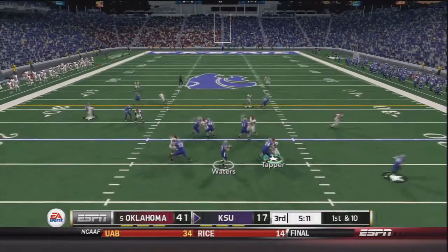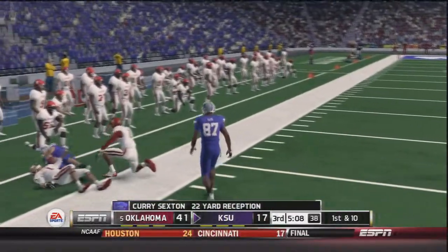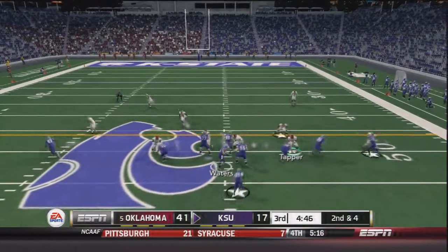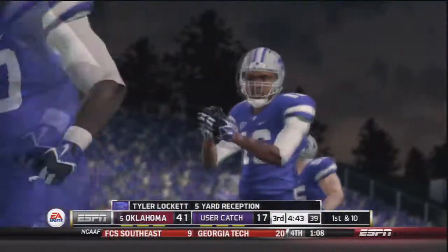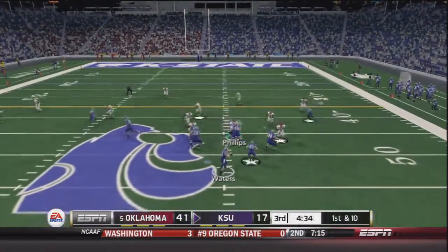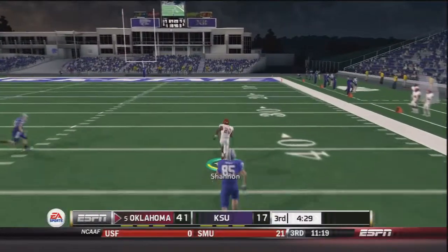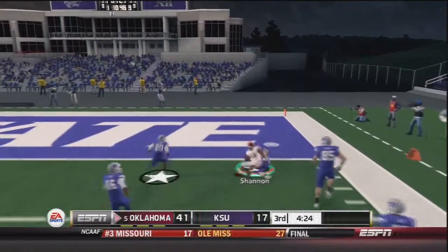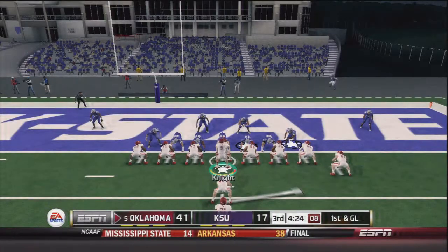On first and 10, Waters throws to Sexton for a 22 yard gain — maybe they finally have something going in the passing game this half. Waters throws again, caught by Lockett on a weird designed play that worked — 11 of 18 today from Waters. Waters drops back again and is picked off by Frank Shannon, who tries to take it to the house but is brought down at the one yard line by Jake Waters. That is five interceptions today from Jake Waters.